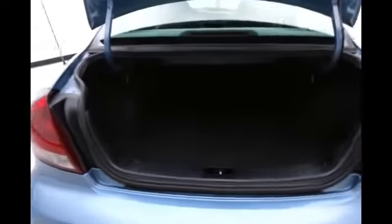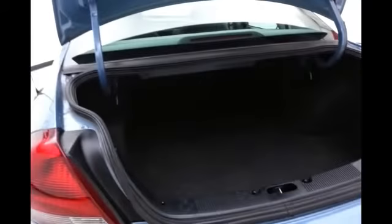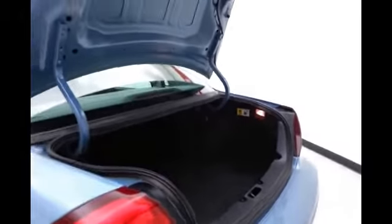Very spacious trunk in the Taurus — that's 17 cubic feet of space with a nice wide opening, making it easy to get things in and out.